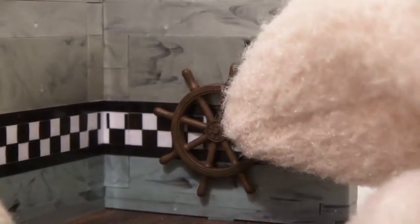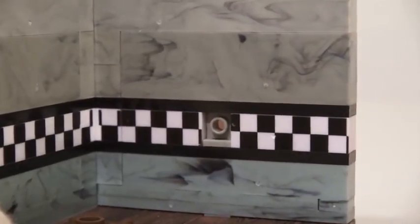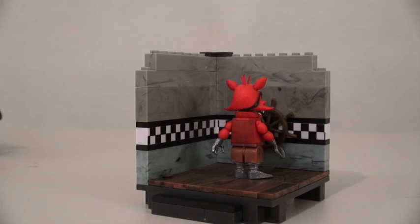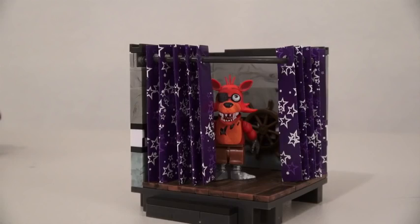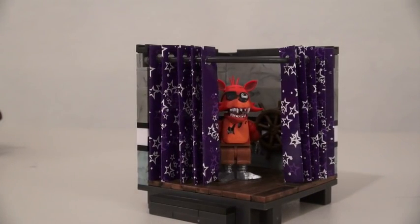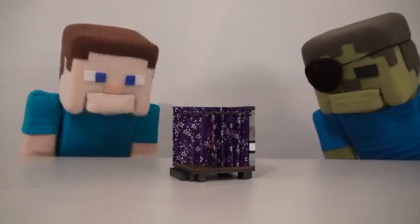And this playset is awesome because it comes with a wheel that spins. Whoa! I broke it. Guess we need to be careful with these pieces. But you know what else is cool about this playset? You can also add a shower curtain. This isn't a shower curtain — it's a stage curtain. Go away. Well, that's just rude.